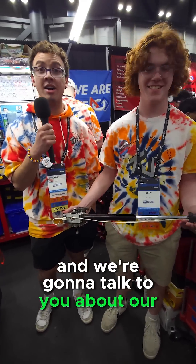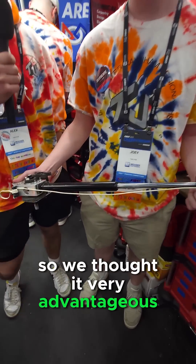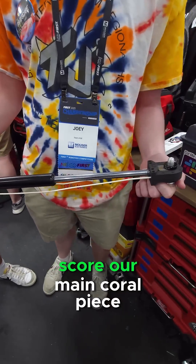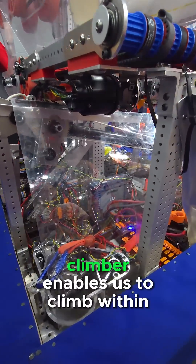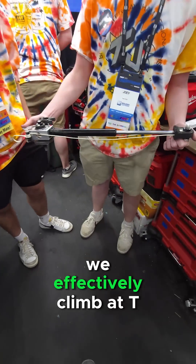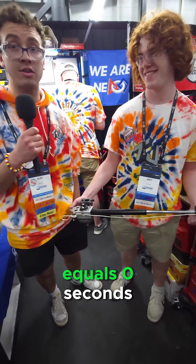We're going to talk to you about our climber. We thought it very advantageous this year to give us the most amount of time to score our main coral piece. This climber enables us to climb within the last five seconds of a match. We effectively climb at t equals zero seconds.